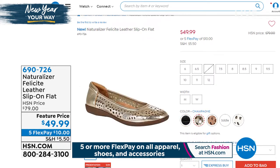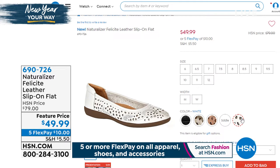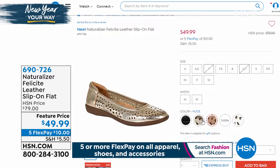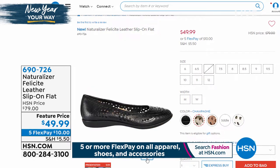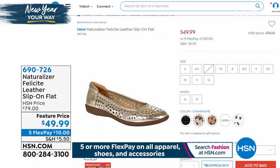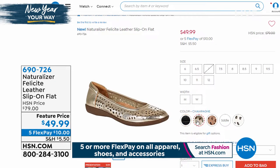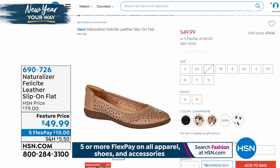Coming up next is the Felicity — the Felicity Leather Slip-On Flat — at a feature price of $49.99. That's $30 savings on that one. It's $10 to be able to get that at home. It looks like we've got that available in five different choices, medium and wide widths, and sizes 6 through 12.